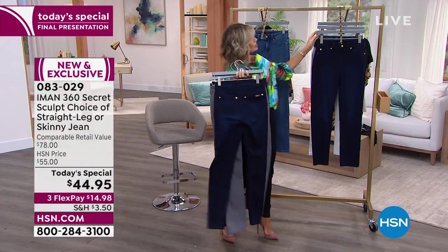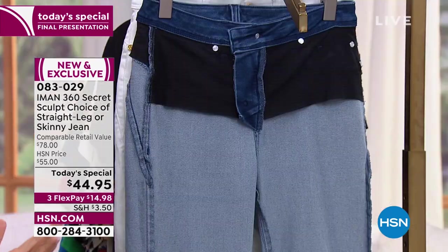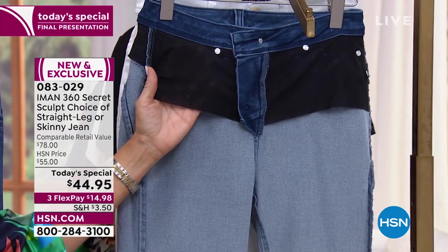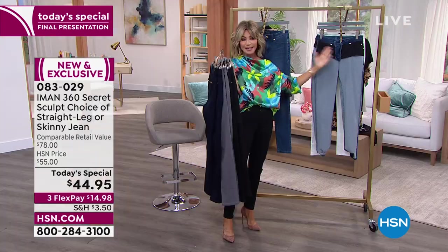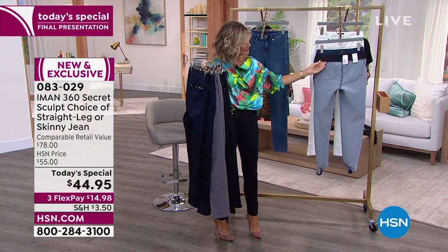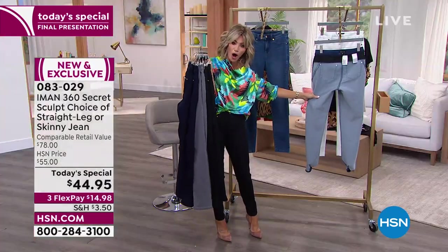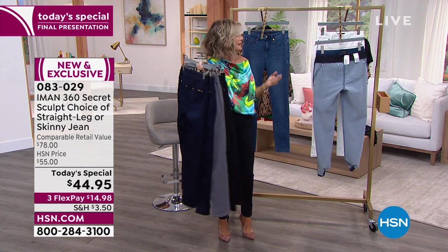I want to share the sculpting system. Iman took her number one best-selling jean and amped it up with great mesh — I call this her TNT, the tummy tamer and tushy lifter. In the back, she gave us that meshing system as well, which helps give you more of a heart-shaped tush. It is beautifully engineered to make sure all 360 degrees of us look phenomenal.